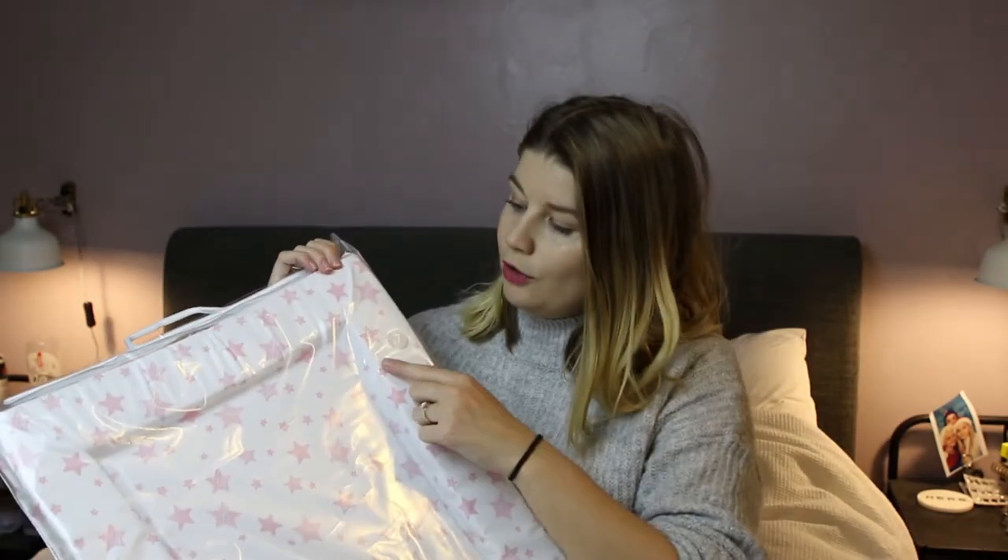I'm going to stop rambling and get straight into the bits and pieces that we've got. I'm going to try and remember the pricing of everything, but as most of you out there will know, baby brain is a serious thing and I'm not too sure how that's going to go. So let's begin. The first thing that we got was this — a baby changing mat from Mothercare and it's got really cute pink stars on it.